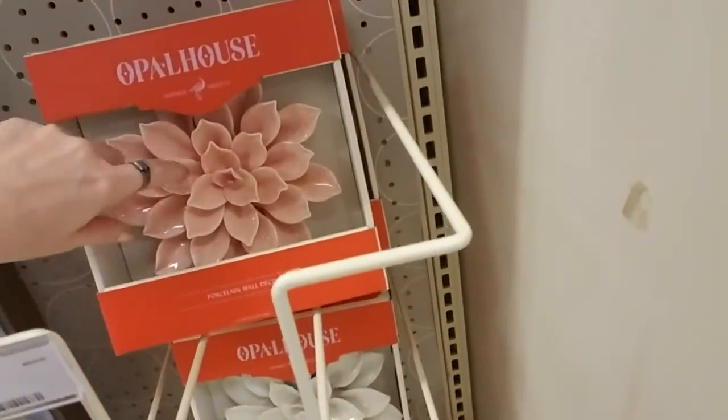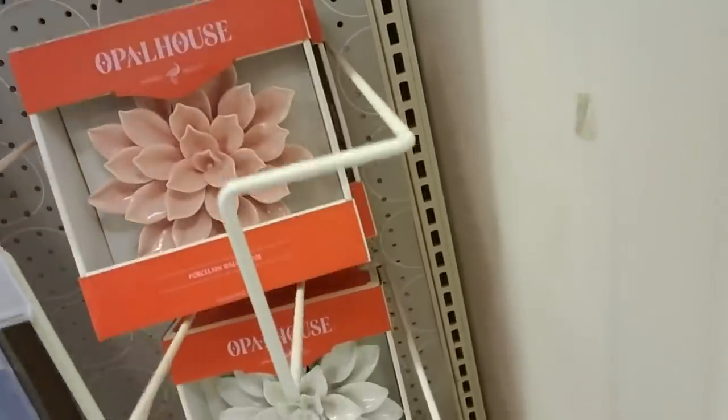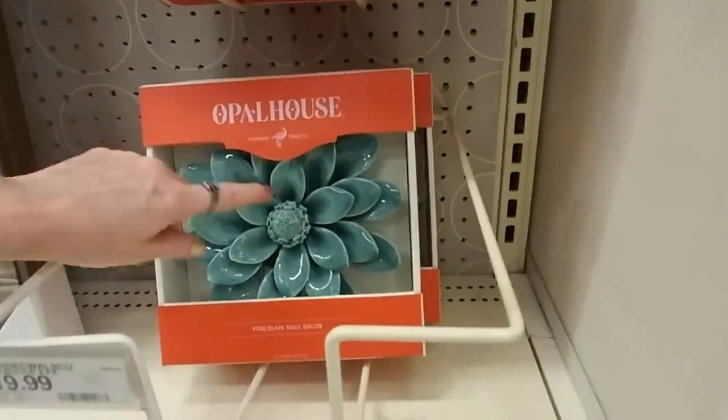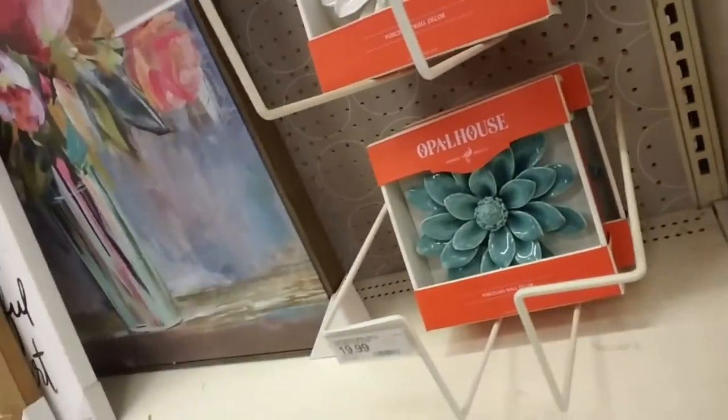Here they have little porcelain flowers — aren't they pretty? They have them in pink, sort of off-white, and this beautiful blue. I love that. That is so pretty. I like those.